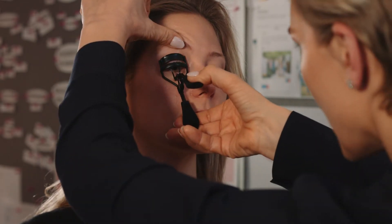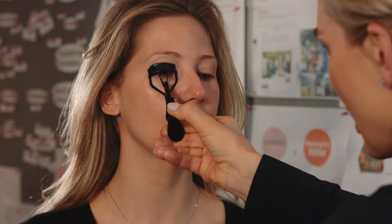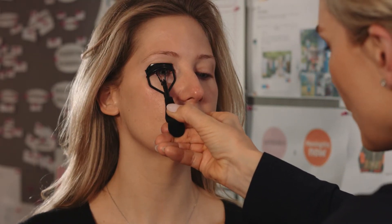Curl those lashes, open the eyes, wakey wakey. The reason you curl them is because then when you put your mascara on, it can really hold them up.